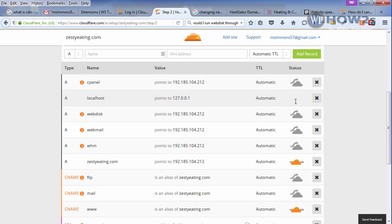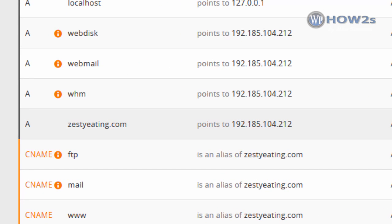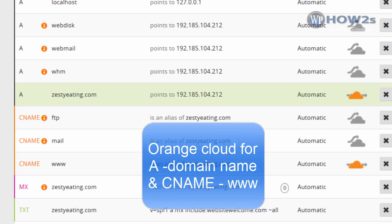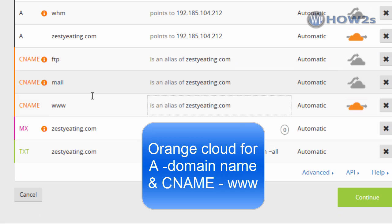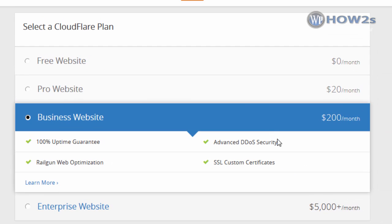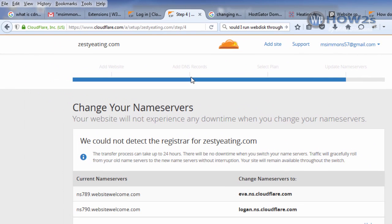Once the DNS scan is done, click the green Continue button. This shows your DNS records that CloudFlare scanned. A gray cloud means traffic is not running through CloudFlare. For your Type A domain name record, you want the orange cloud so traffic routes through CloudFlare — click it to toggle between orange and gray. Everything else should be gray cloud except for the CNAME www record, which is just an alias of your domain name, so you want that to be orange too. Once everything looks correct, click Continue and select the free account.